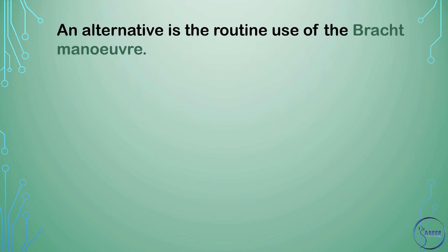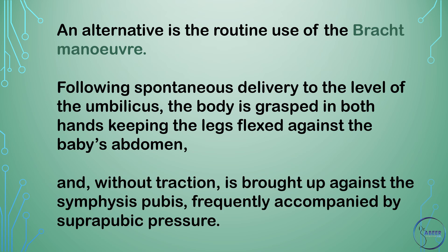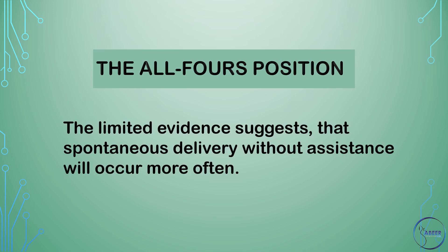Delivery using the Burns Marshall technique is not advised due to concern of overextension of the fetal neck. An alternative is the routine use of the Bracht maneuver. Following spontaneous delivery to the level of the umbilicus, the body is grasped in both hands keeping the legs flexed against the baby's abdomen and without traction is brought up against the symphysis pubis, frequently accompanied by suprapubic pressure. In the all-fours position, limited evidence suggests that spontaneous delivery without assistance will occur more often.